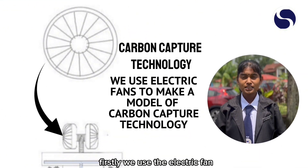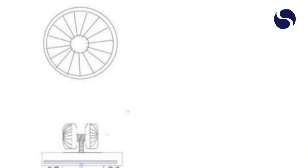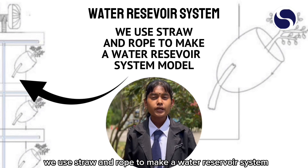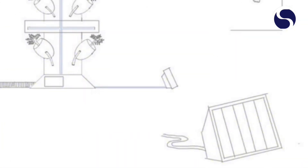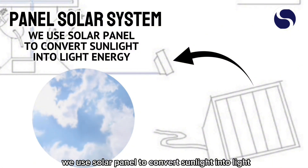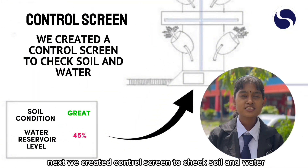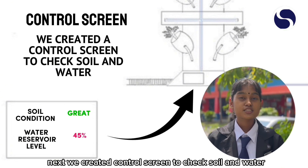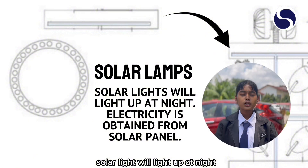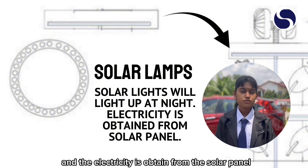Firstly, we use an electric fan to make a model of the carbon capture technology. Secondly, we use straw and tube to make a water reservoir system model. Next, we use a solar panel to convert sunlight into energy. We also create a control screen to check soil and water conditions.